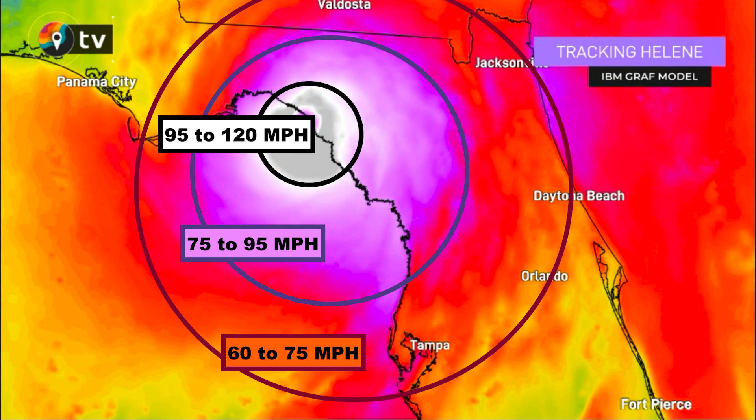But look how big this thing is — a big swath of 90-plus mile-per-hour gusts. I'd say probably Tampa, maybe Orlando, gets clipped by the 75-plus mile-per-hour gusts, depending on how this evolves. So again, a lot of wind for a lot of people.